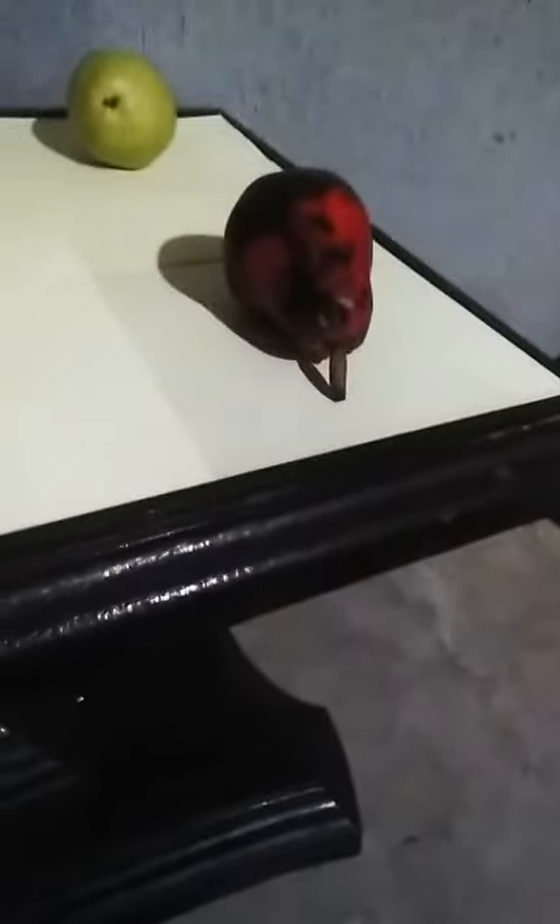Today we are focusing on the red Bartlett pear, most often seen in stores marketed simply as the Bartlett pear.